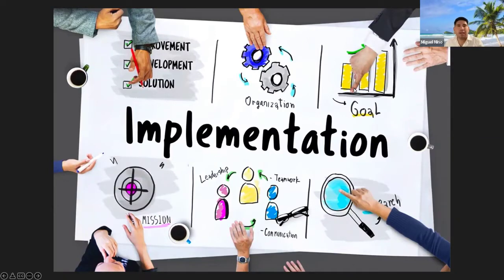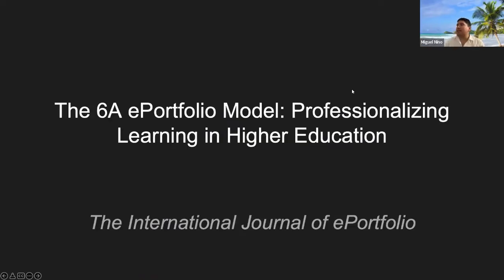Keep in mind that it's based on research, but the main goal is that eventually you can use it in your campuses, and we are using it at UNCP. The article has been published in the International Journal of e-Portfolio. The article is called the 6A e-Portfolio Model: Professionalizing Learning in Higher Education, and it's a very detailed how-to article. Once you read it, you will know step-by-step what you can do on campus to implement an e-portfolio program.